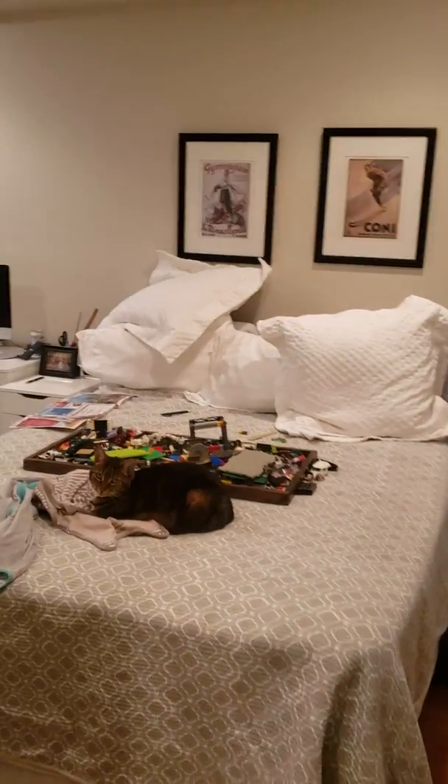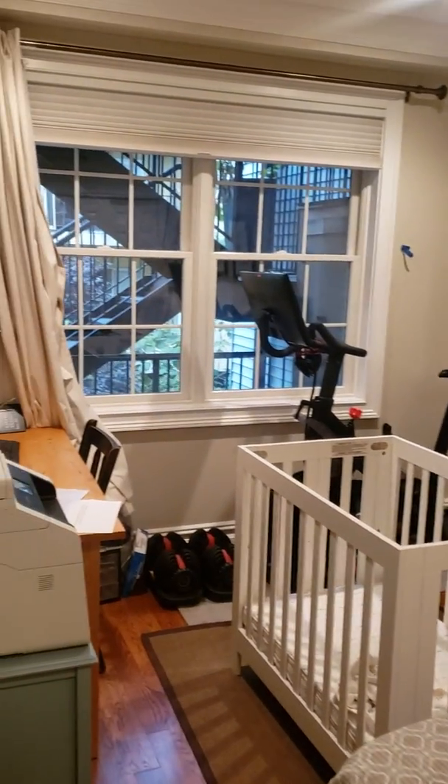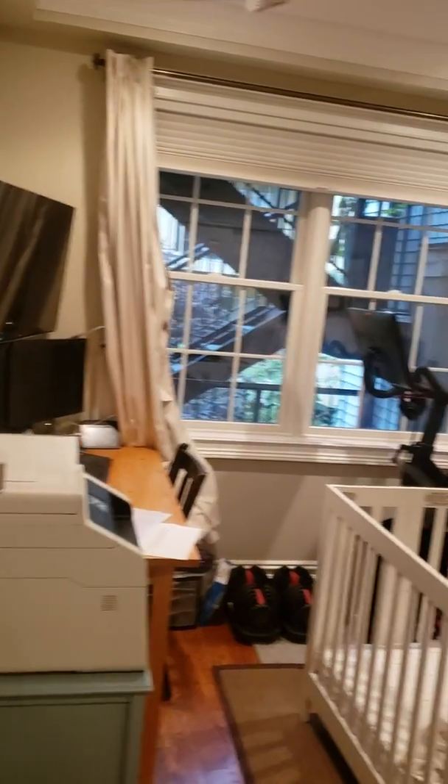There are a couple cats in this room. Here's the first bedroom — you have a closet right here. Pop it open — lots of closet room.